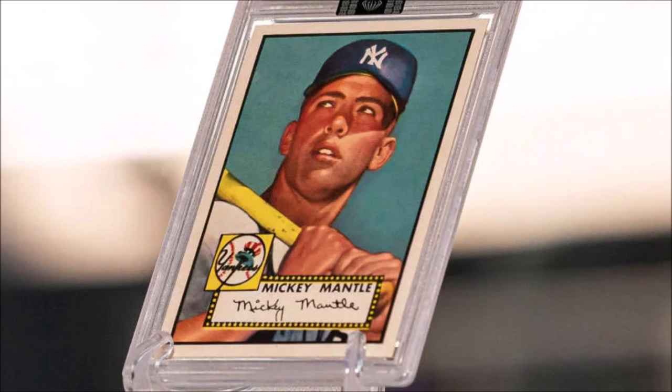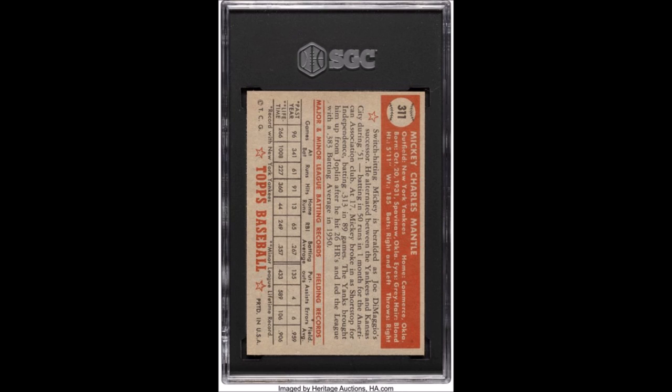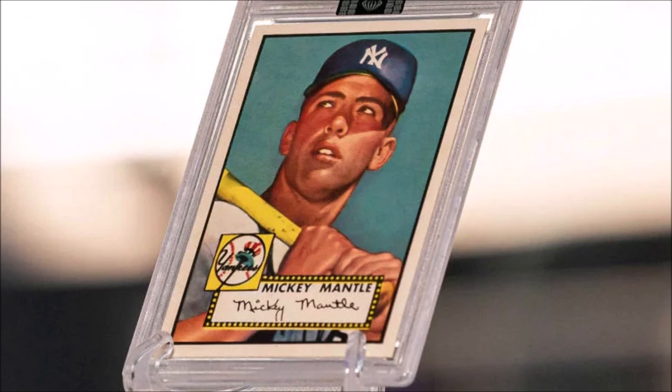The main one here was a Topps Mickey Mantle card that was originally bought for $100, and sold for $12.6 million through Heritage. This thing is the finest example of a Mickey Mantle card, especially from this series, but also just among early Mickey Mantle cards. Its mint-plus 9.5 grade definitely adds to the massive value, as it's considered mint. It remains the most valuable sports card ever sold at auction — it just smashes records. I think the last one that held the record was around $8 million.